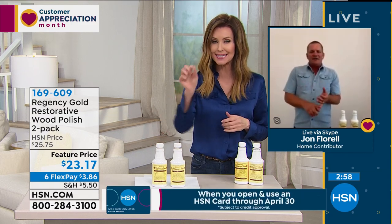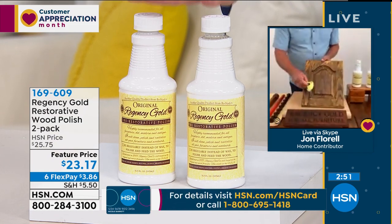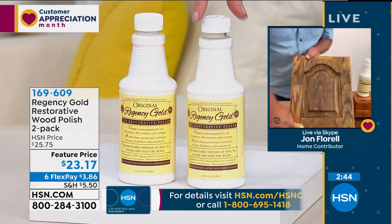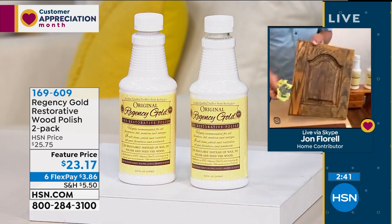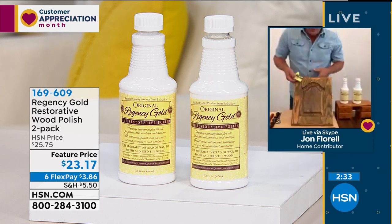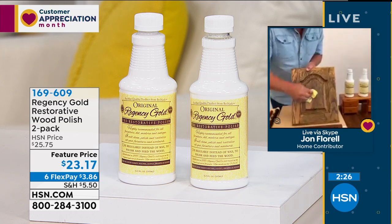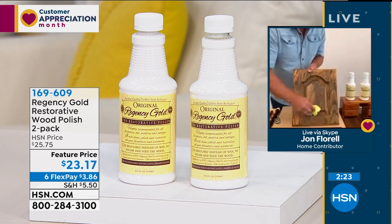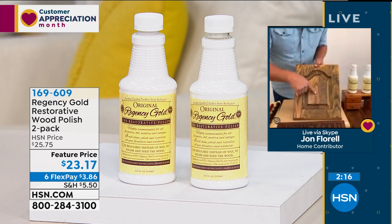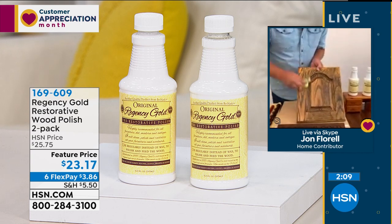This is the only place you can get Regency Gold. Today they're $23.17 for two, and $3.86 to get home. If you look at your wood cabinet doors in the kitchen, they get cooking grease and smoke buildup over time. You can take that one cloth saturated with Regency Gold and go from one piece of furniture to the next to the next. It removes the wax buildup, all the fingerprints, the smudge marks, and brings it back to its natural beauty and natural glow.